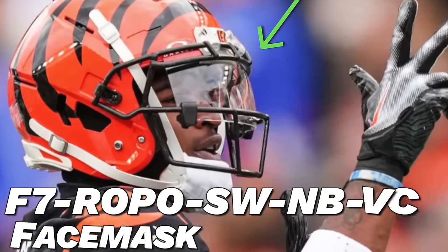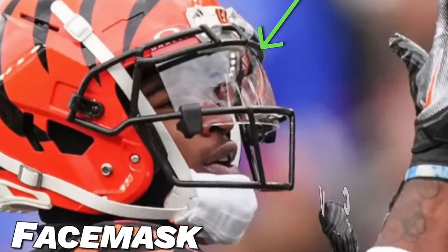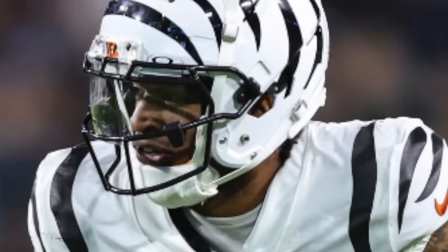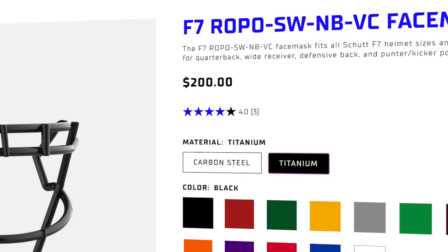With the F7, he's rolling with the F7-ROPO-SW-NB-VC face mask. This is a pretty basic mask from Schutt, but it has plenty of visibility — it allows Ja'Marr to track the ball nicely when it's in the air, and it's also a nice timeless look. If you want to get the exact same mask for your F7, the steel one is $72 and the titanium one is $200. Now it's time to talk about visors.